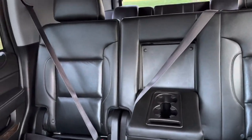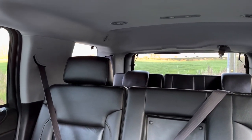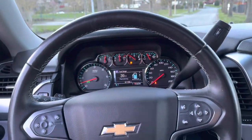Blu-ray player for the kids. It is equipped with your bench and then you got your third row back there. Truck like this won't last — very, very clean.